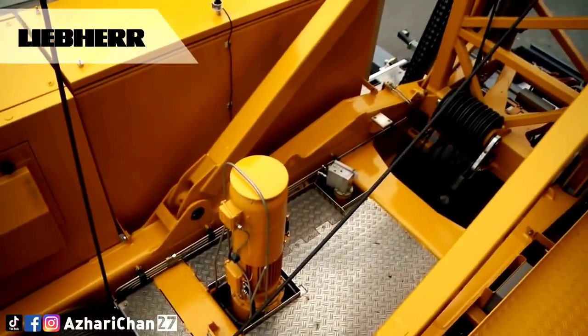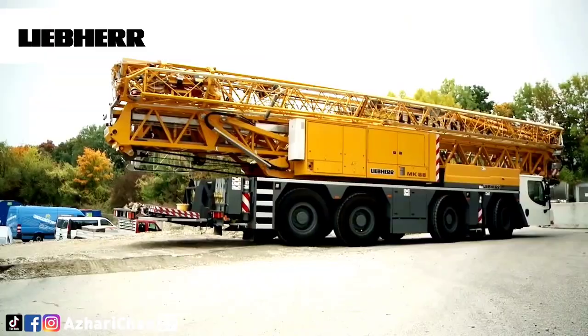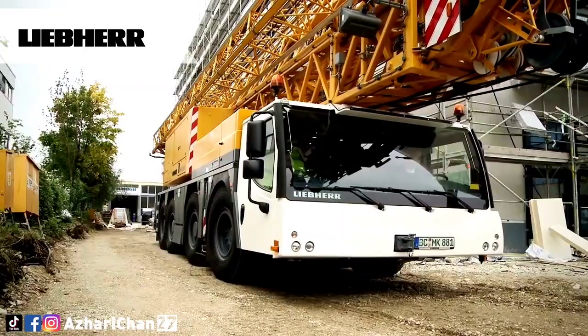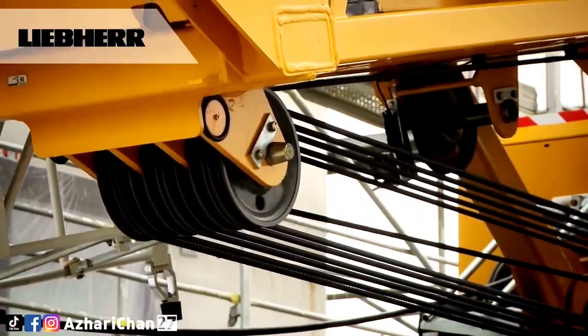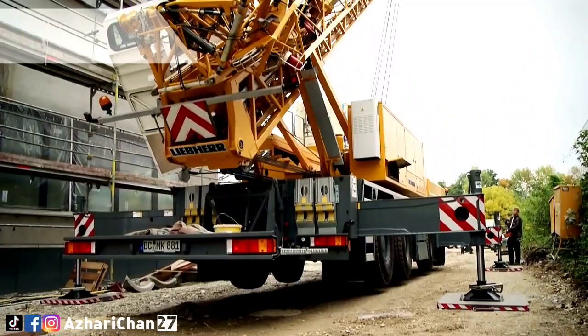Maximum hook height for the MK 88 is 33.2 m, and maximum hook height at luff position is 59.1 m. The luff jib position can be adjusted to 15 degrees, 30 degrees, and 45 degrees.